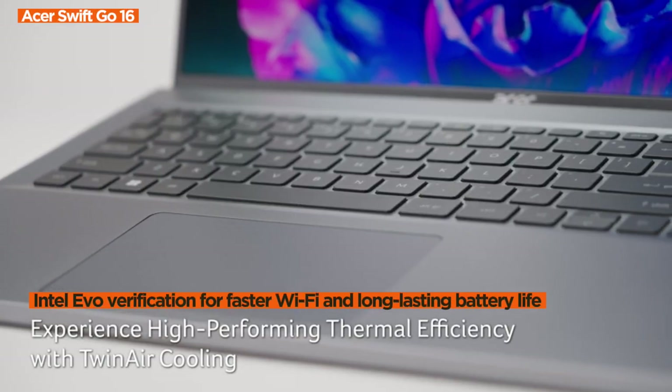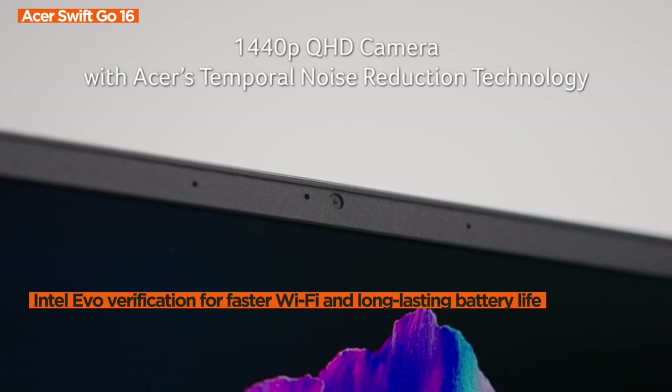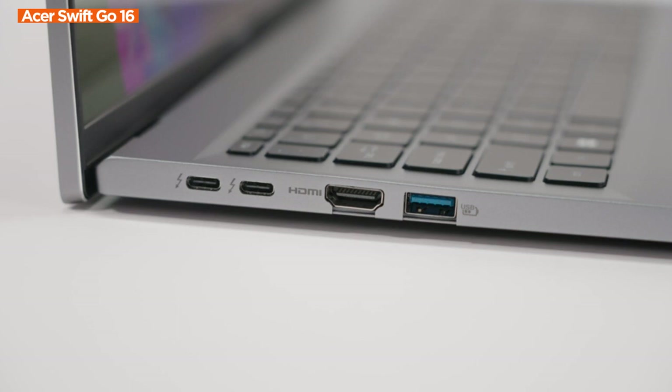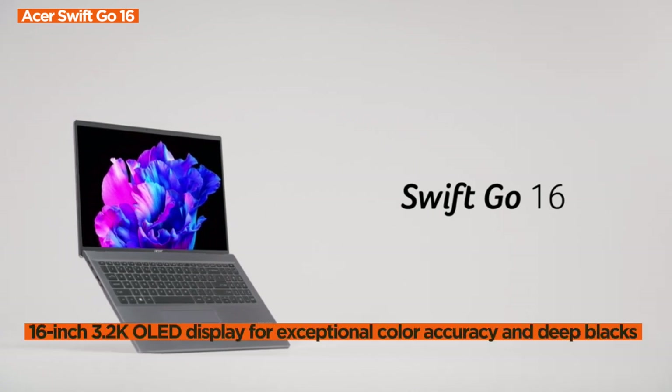The main selling point? Brace yourself for the brilliance of the 16-inch 3.2K OLED display. With vivid color accuracy and deep blacks, this notebook is a dream for content creators, offering exceptional color grading and image quality on its 16:10 display.